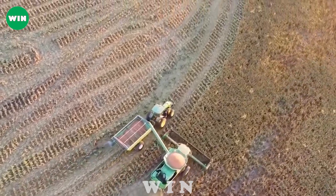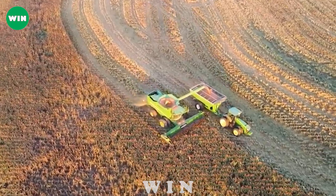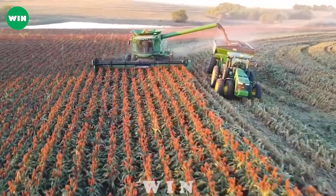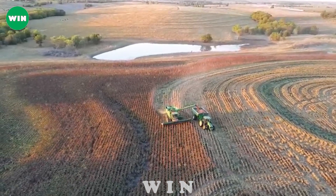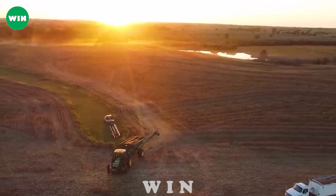The John Deere 9500 is also designed to work efficiently over large areas such as a 10-acre field. Autopilot and terrain adaptability help the machine move smoothly and precisely, minimizing waste and maximizing productivity.